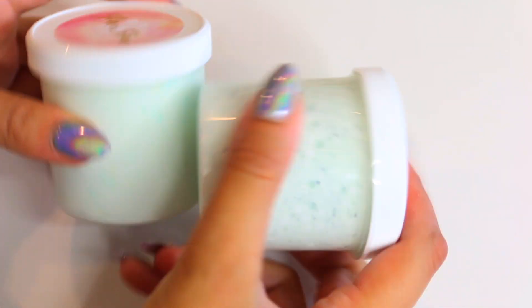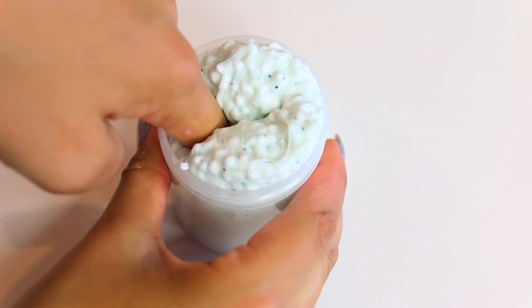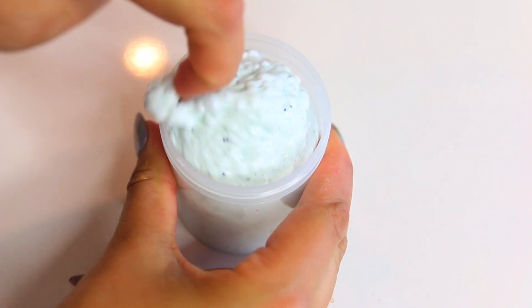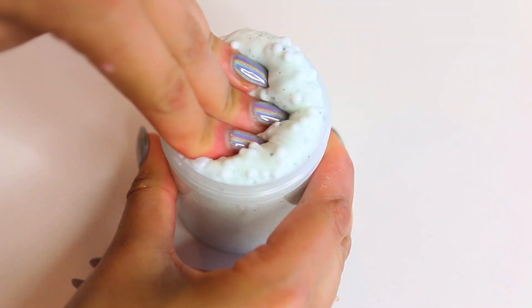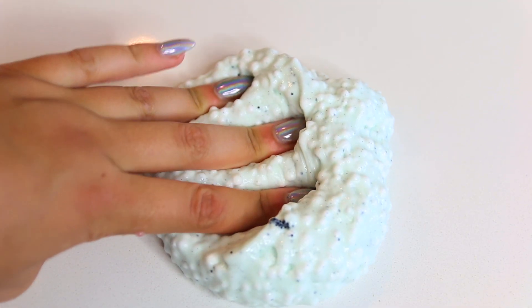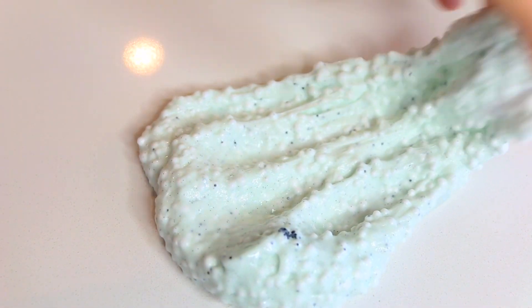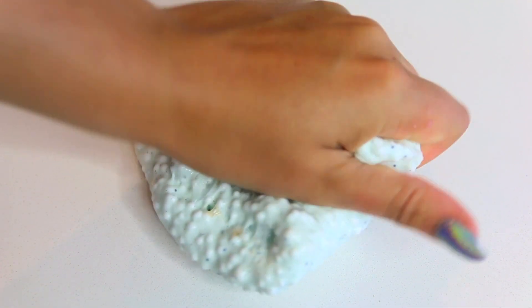Now we're moving over to glitter slimes. This is Mint Oreo Blizzard and it was so good. This slime did inflate a lot — I did activate all these slimes before reviewing them on camera, and they were just fluffing up so much. This one is definitely a nice floam-to-fluffier slime and it smells just like Mint Oreo Blizzard.